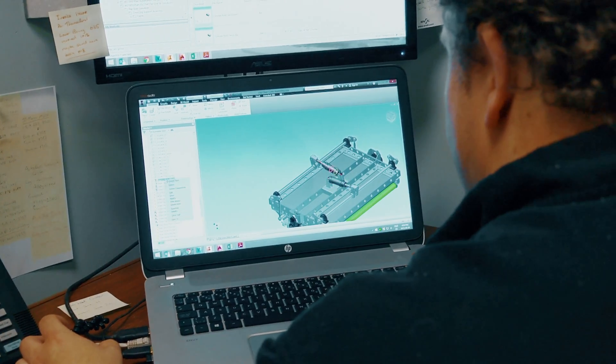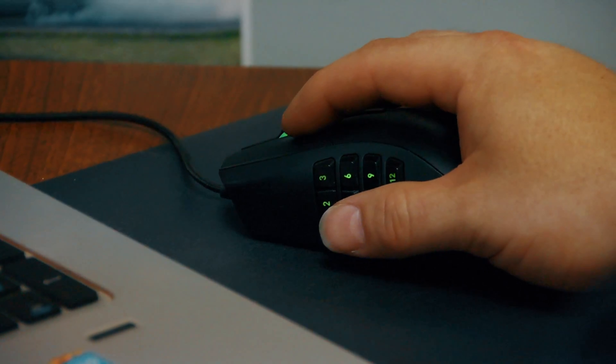My name is Eric Nielsen. I'm the president of Allegro Industries. We custom fabricate food processing equipment. There's not too many of us in Canada that do this kind of work.